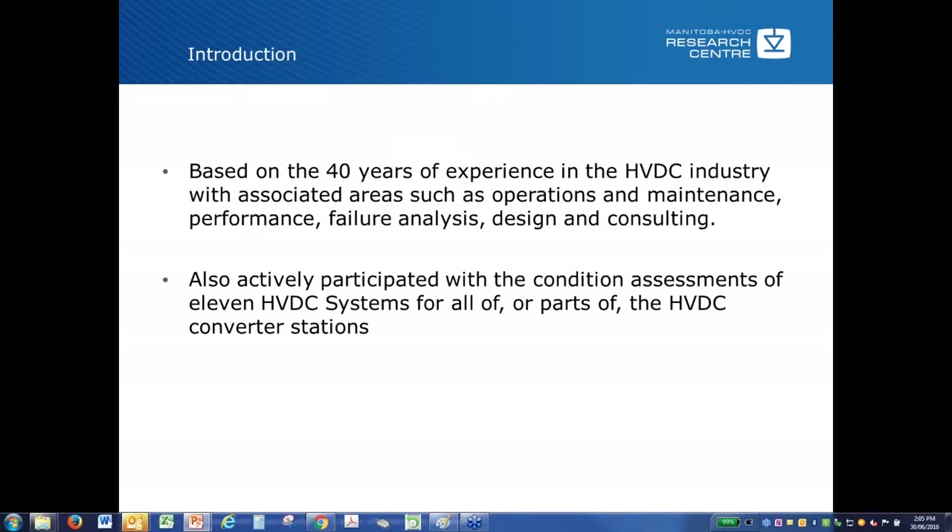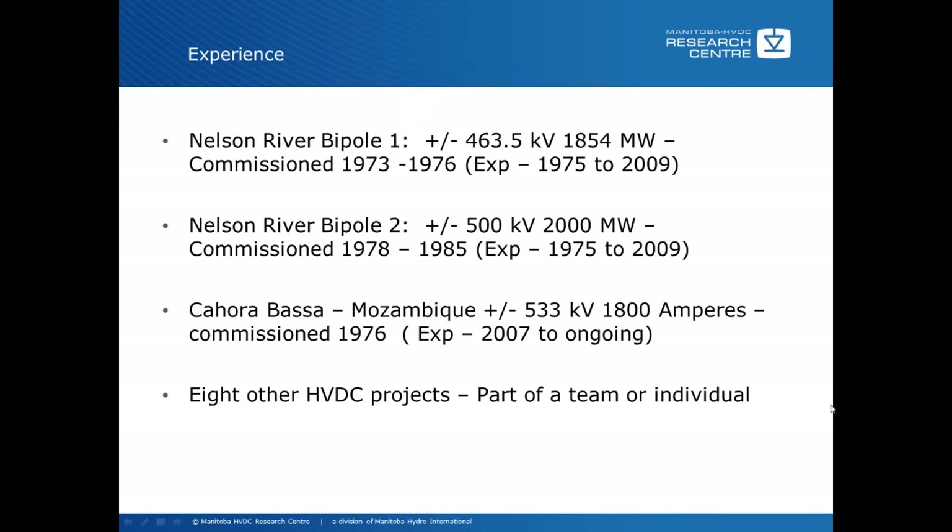This experience is based on the Nelson River Bipole 1, plus or minus 463.5 kV, 1854 megawatts, commissioned in 1973 to 76 because it was a number of groups in series. My experience started in December of 1975 until 2009, when I left Manitoba Hydro and joined the Manitoba Hydro International Research Center.